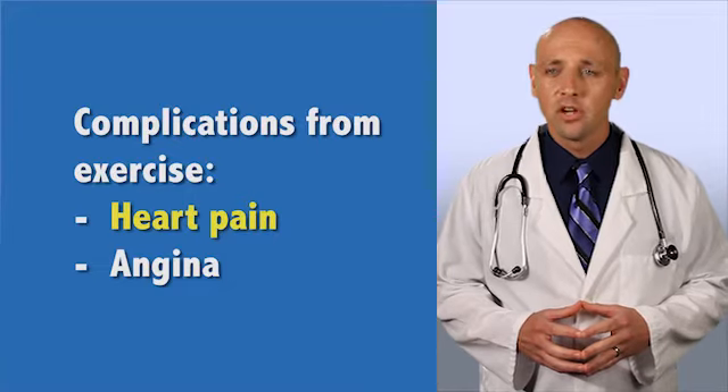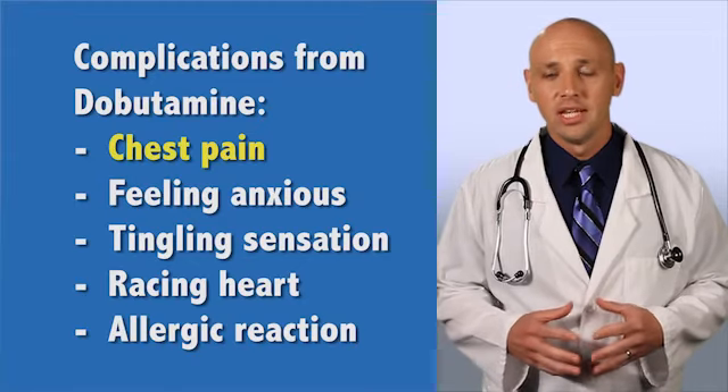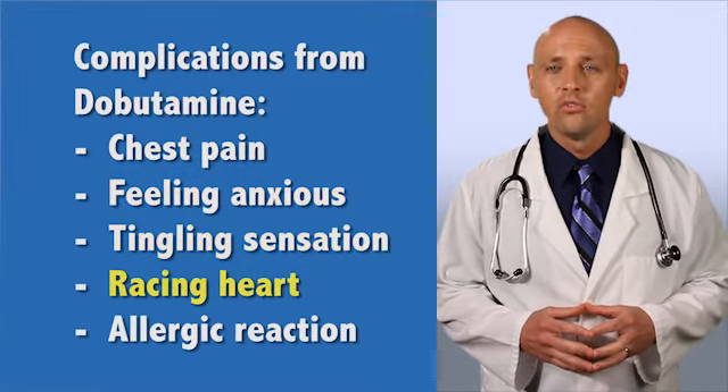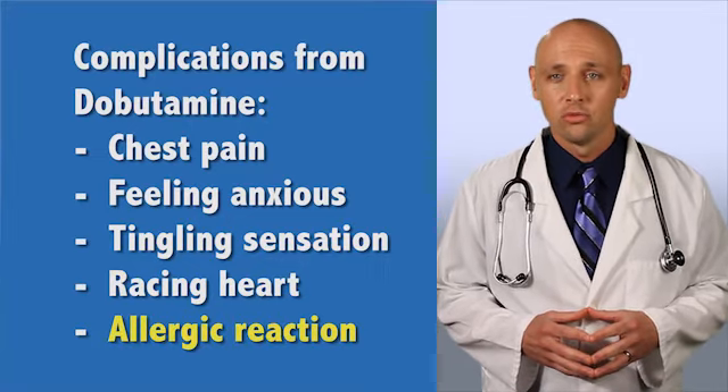Are there any complications that can occur from a cardiac stress test? If you exercise to stress your heart, it's unlikely, but you could overdo it. This could cause heart pains or angina. If dobutamine is used to stress your heart, you could have similar complications. Additionally, dobutamine could make you feel anxious, have a tingling sensation, or feel like your heart is racing. And any medication can cause allergic reactions.